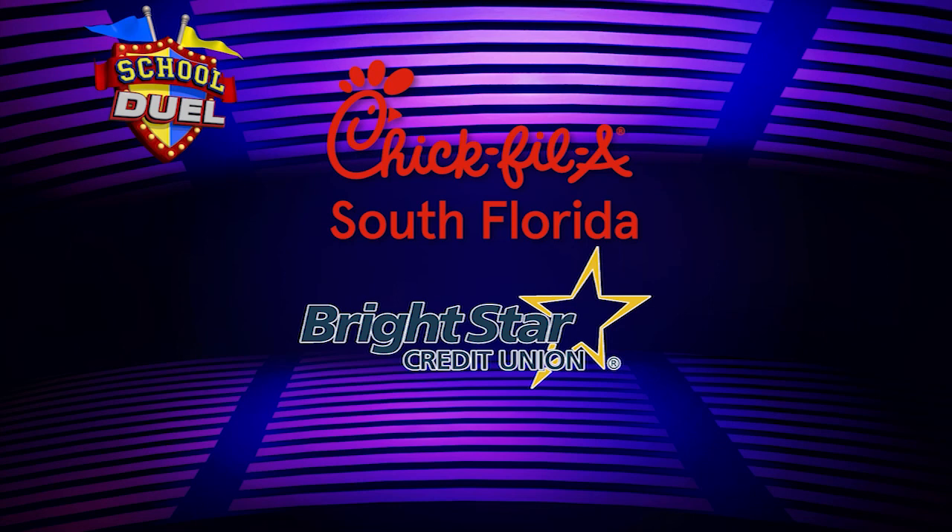School Duel was brought to you by Chick-fil-A South Florida and Bright Star Credit Union.